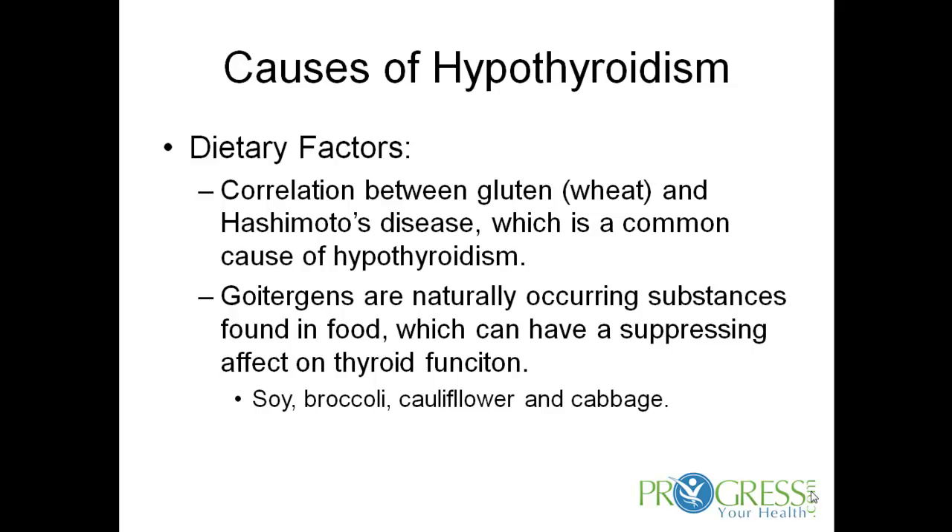Other causes of hypothyroidism are dietary factors. There is a correlation between gluten, which is found in wheat, and Hashimoto's disease. Patients that are prone for Hashimoto's disease and have it in their family will tend to manifest that Hashimoto's hypothyroidism because of a gluten intolerance. So that's a very common cause of hypothyroidism.